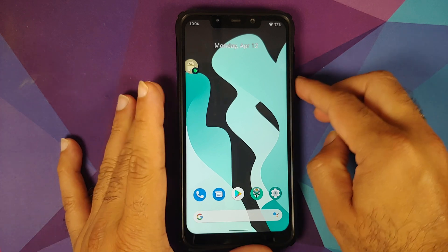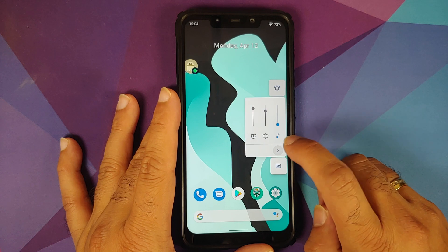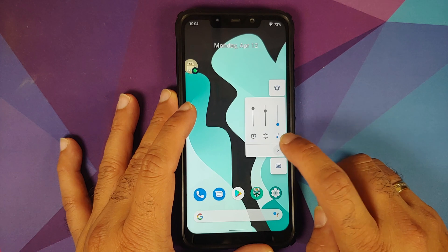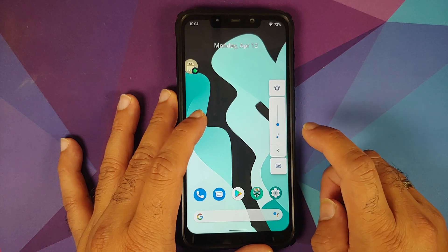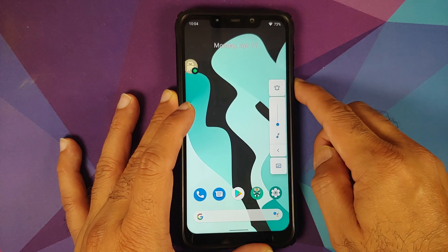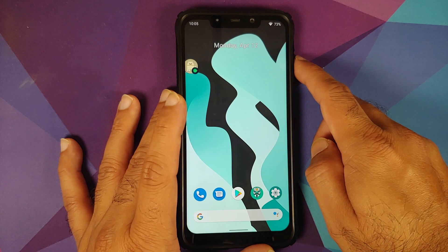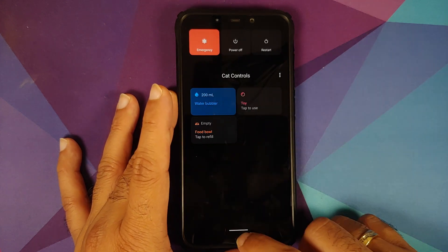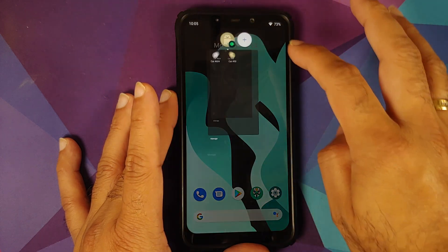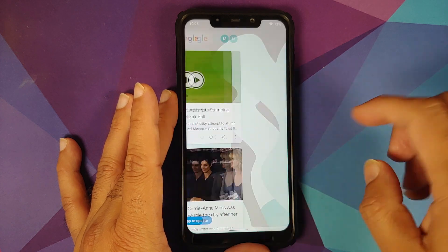Next we can check out the volume panel. Finally with Lineage OS 18.1 you get the new style of volume panel, which has been present in other custom ROMs for quite some time. There is a button on top to change between the different ringer modes and a button at the bottom to enable or disable live caption. The power menu shows the Android 11 easter egg, and bubbles work without any issues.